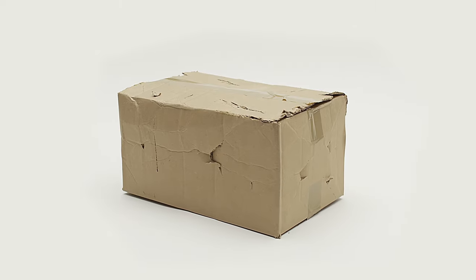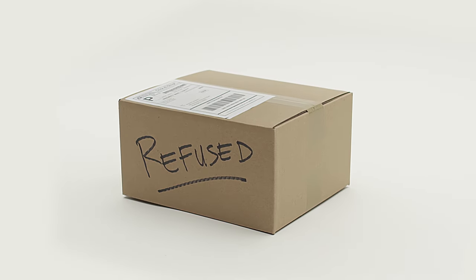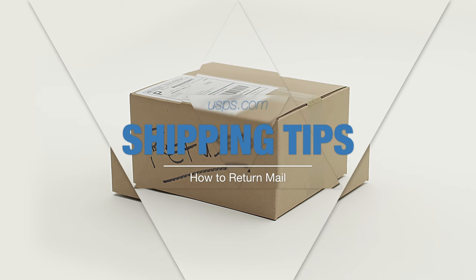When you receive a package that is either damaged, contains the wrong item, or just simply needs to be returned, here are some things you should know the next time you ship something back.